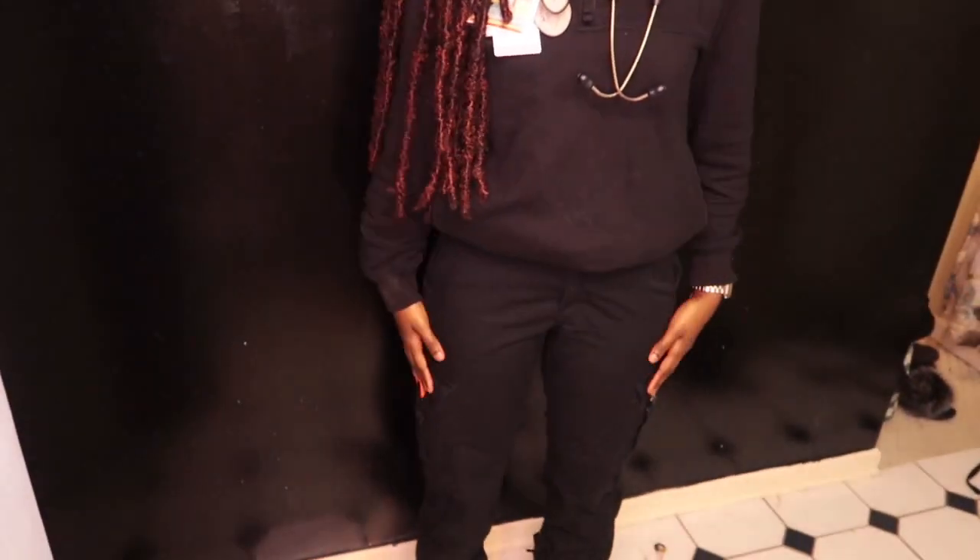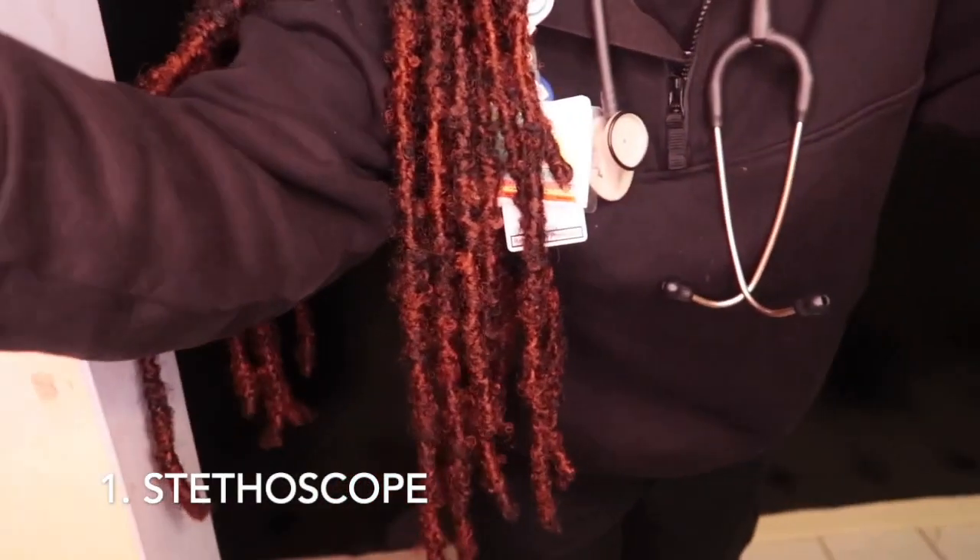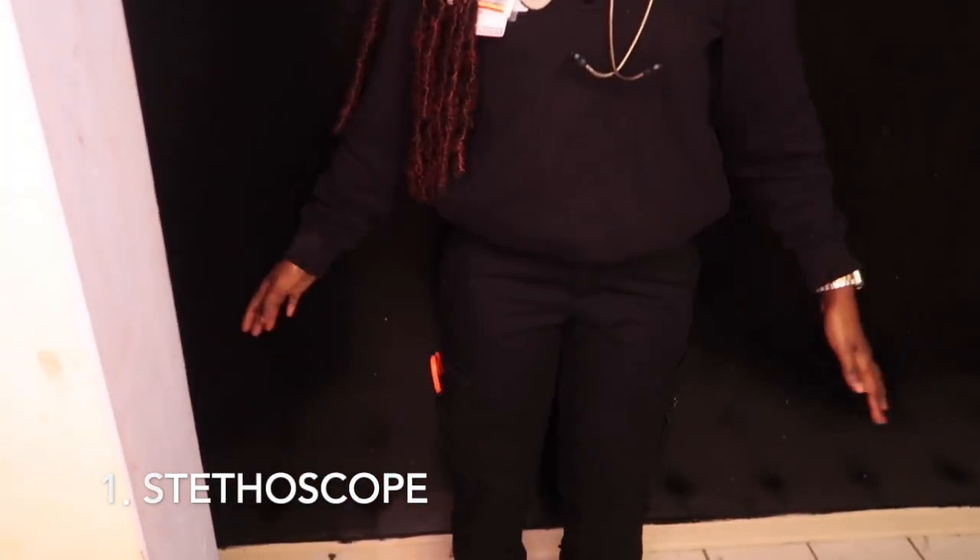Here's a few things I'd like to carry along with me. Starting with my stethoscope for obvious reasons like obtaining blood pressure, listening to lung sounds, and things of that nature.